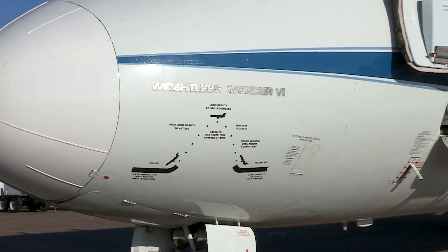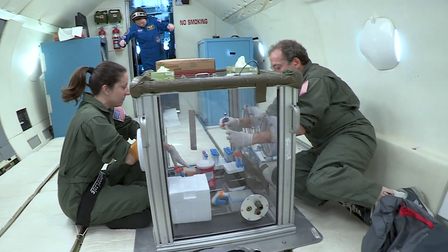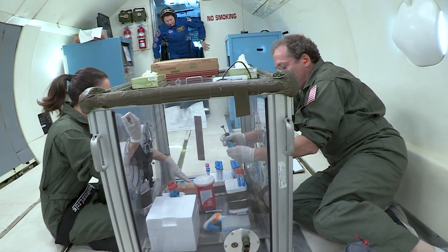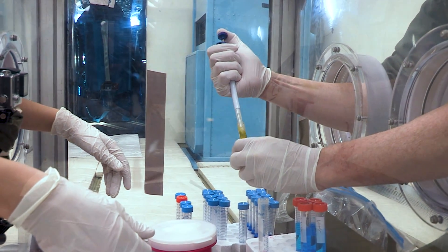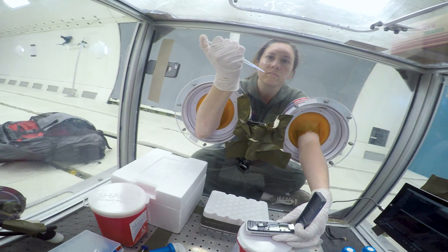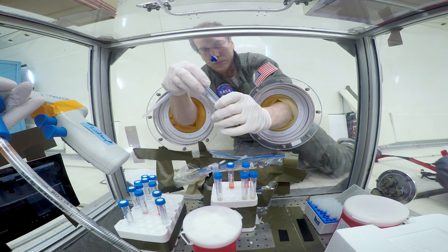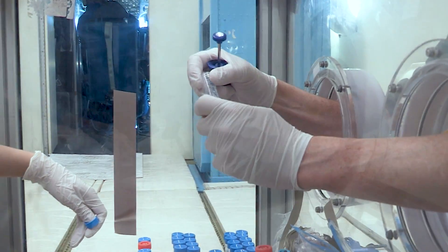NASA gave me the opportunity, as well as my postdoc Lindsay Rizzardi, to go on the zero-gravity airplane so we could actually work out those protocols. Basically, you're traveling in an airplane doing these parabolas over and over again. The experiments we performed were very successful — we were able to move milliliter amounts of liquids using micropipettes to demonstrate that molecular biology experiments can be done in a microgravity environment.